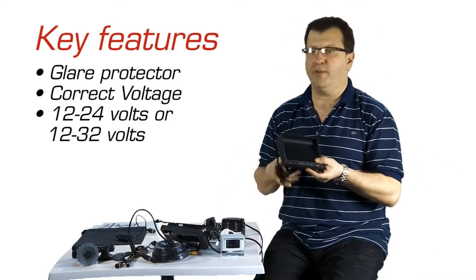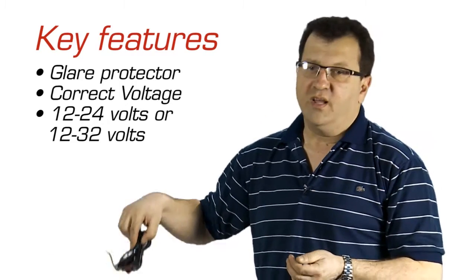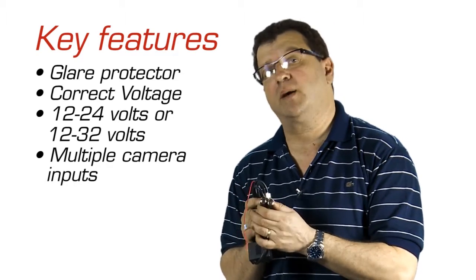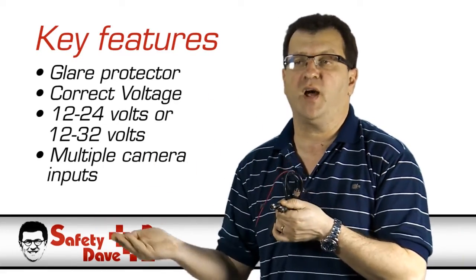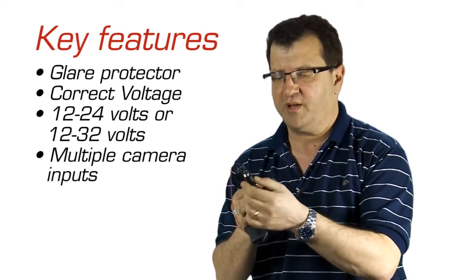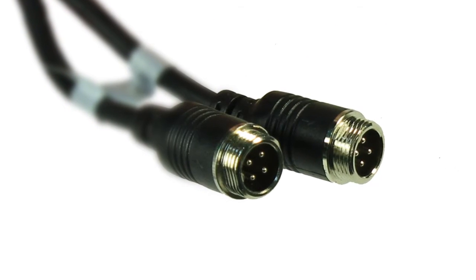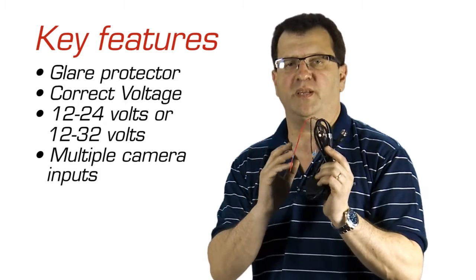Another thing to look for in a monitor is how many inputs it has. Sometimes you're towing a boat, sometimes another car, sometimes a caravan, and sometimes you'll want a camera on the front or the back. You must select a monitor with a minimum of two inputs. The simplest and best inputs are the ones with four-pin connectors — you just plug straight in, then connect the red wire to positive and black to negative, and the job is done.